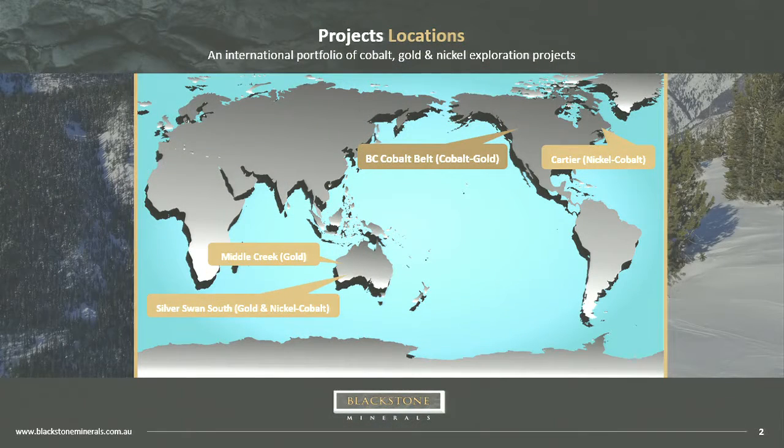We have a portfolio of projects across Canada and Australia, with a focus on the battery metals of cobalt and nickel, as well as gold. Today we'll focus mainly on the BC cobalt belt. We have further nickel assets in Quebec at Cartier — an early-stage Voisey's Bay style target — and some gold in the Pilbara. We'll also talk about the Silver Swan South asset near Kalgoorlie, where we're looking for gold and nickel sulphides.